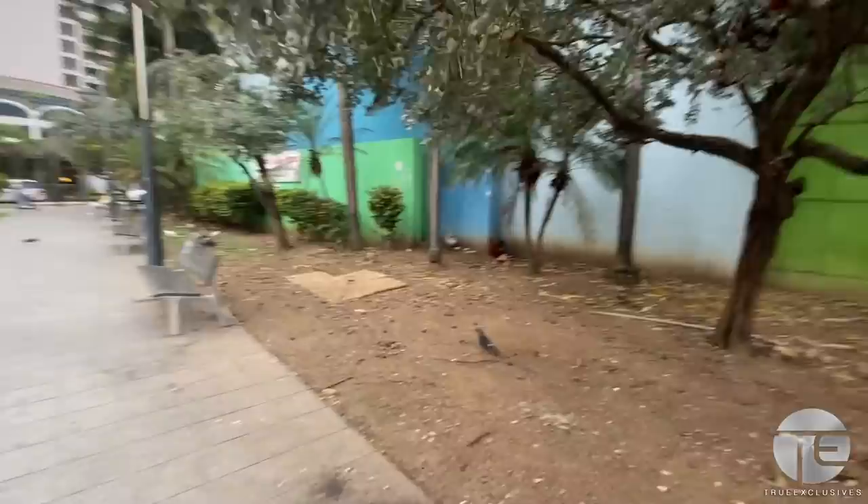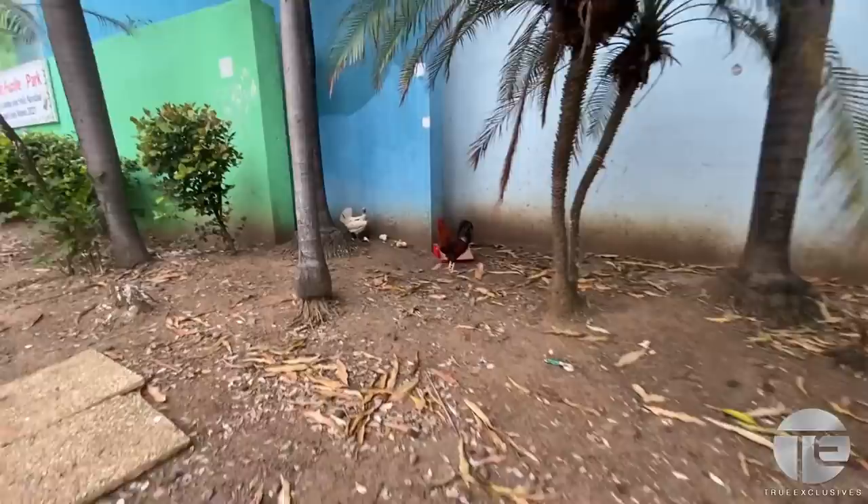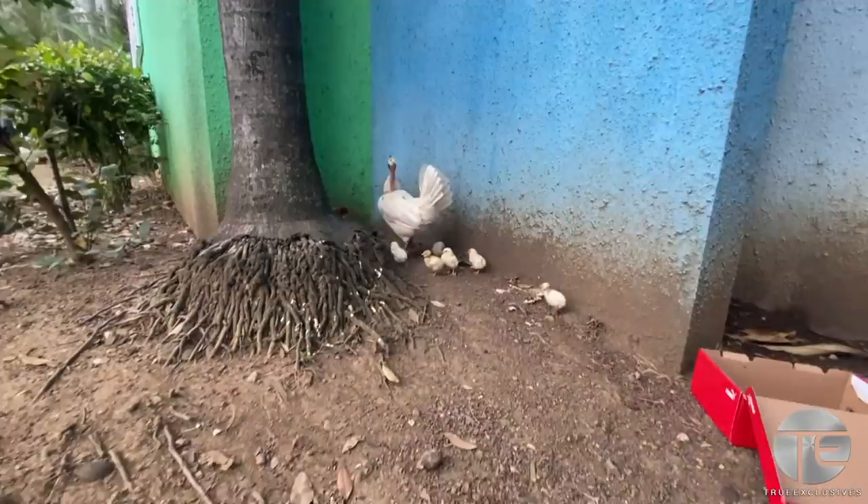I've got to show you these chickens — here she is with her chicks. All right, you guys can stay.